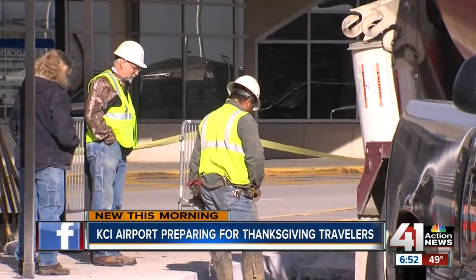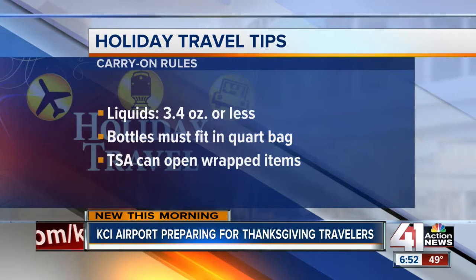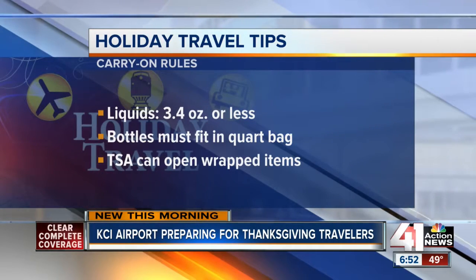Once you make it inside, liquids have to be 3.4 ounces or less. All bottles have to go in a quart-sized plastic bag that can fit in one of those bins. If you bring anything wrapped, TSA could have to open it — that's just part of safety procedures. And of course, dress lightly or make sure you can easily take off a belt or coat to make check-in go faster.